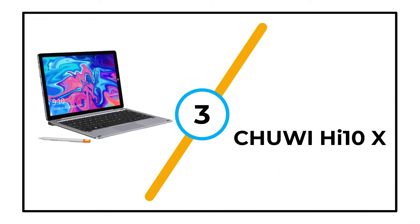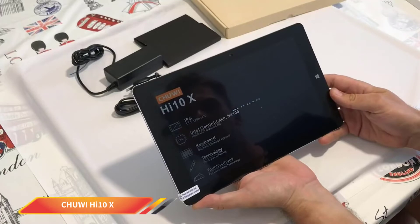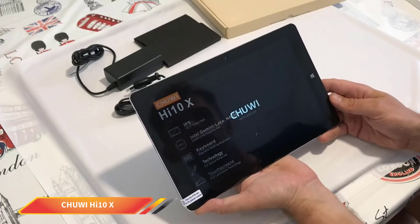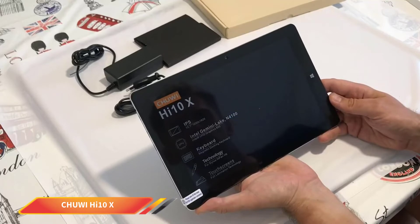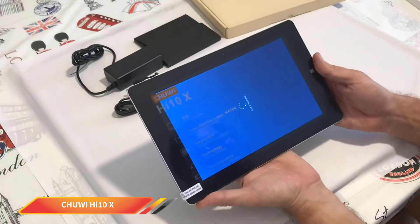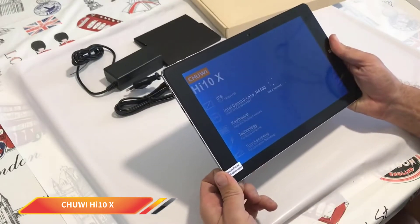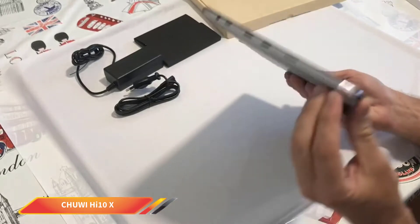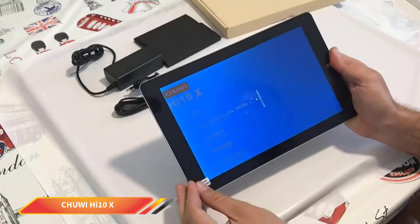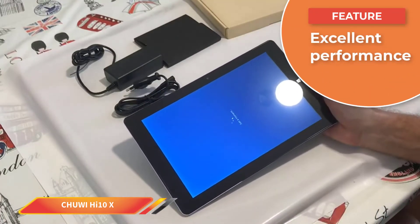Number 3: Chuwi Hi-10X. The Chuwi Hi-10X features an amazing quad-core Intel Gemini Lake N4100 processor with a working clock of 2.4GHz and 4MB cache, along with an integrated GPU from Intel's 600 series for a great video experience. To prolong working time, there is a 24.05Wh battery, which allows you to play games, watch movies, and do photo editing without interruption.